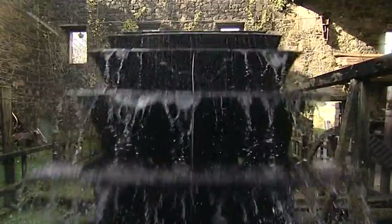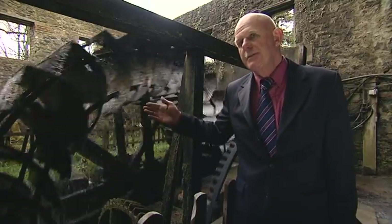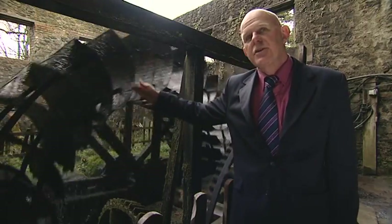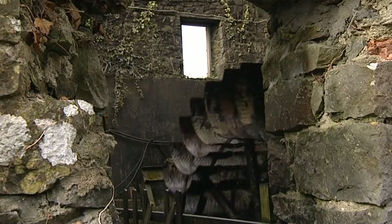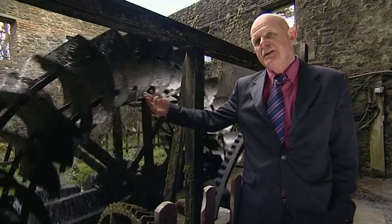Here we have an undershot waterwheel. When I arrived this was a traditional wheel — it was designed for operating just a few hours a day, so it was a simple straight timber wheel. It wasn't suitable for continuous operation or power generation.